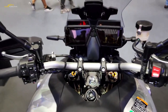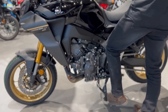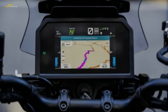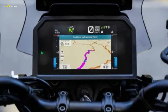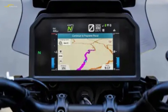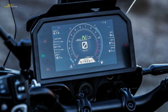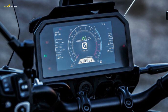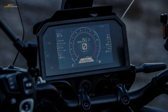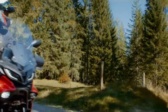The Tracer 9 GT+ is dripping in trick tech and useful equipment. As standard you get cornering ABS, four riding modes, traction control, adaptive cruise control, Radar Linked Unified Braking, full connectivity compatibility with Yamaha's MyRide app and Garmin's MotorizeApp, cornering lights, a fully adjustable riding position, colour-coded 30-litre panniers, a do-everything quickshifter, 7-inch TFT dash, backlit switchgear, a centre stand, an easily adjustable screen — the Tracer GT+'s spec is massive.